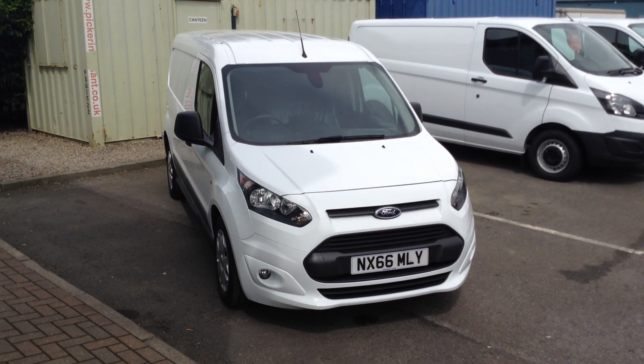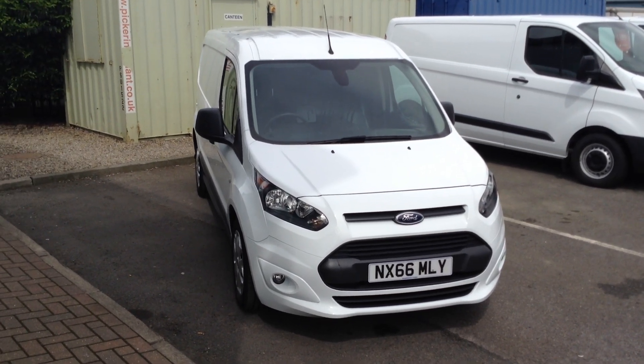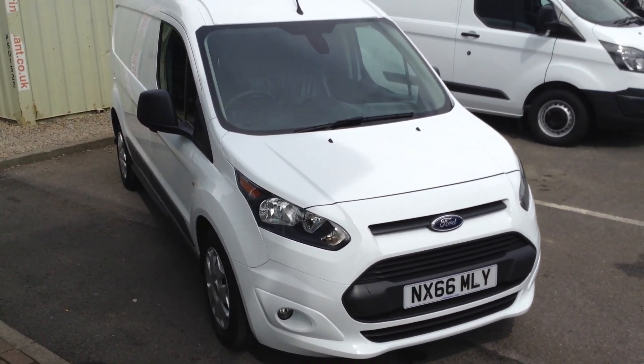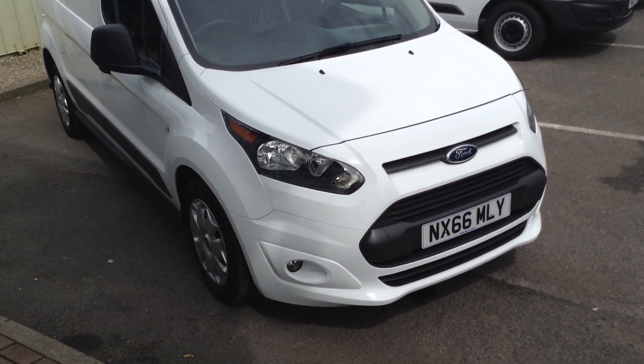Welcome to Jennings Transit Centre. It's got a 66 plate, Dignette L2, 240 Trend, 1.5 diesel, 100 PS.